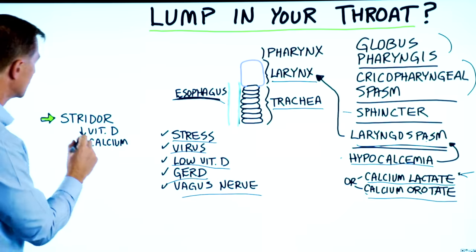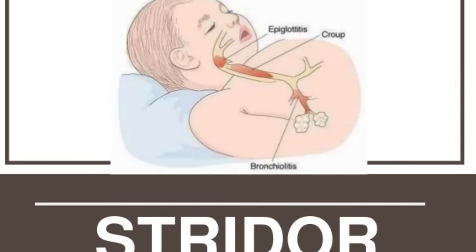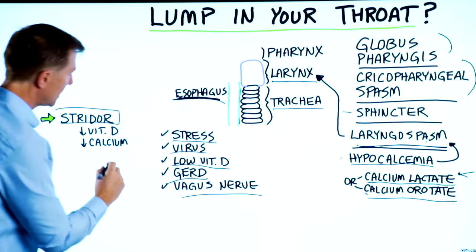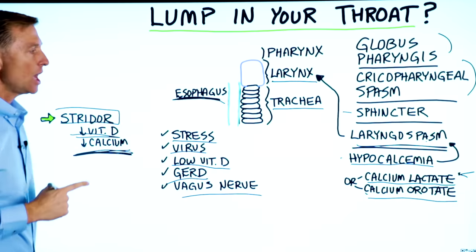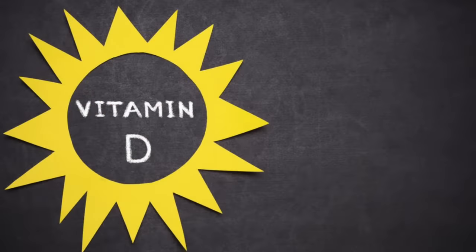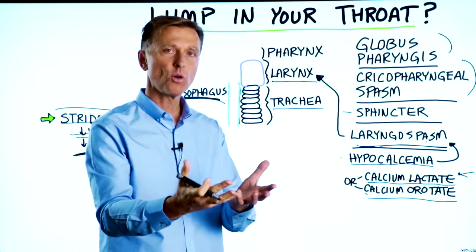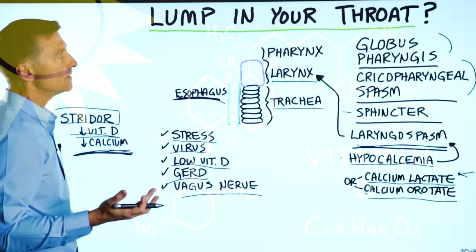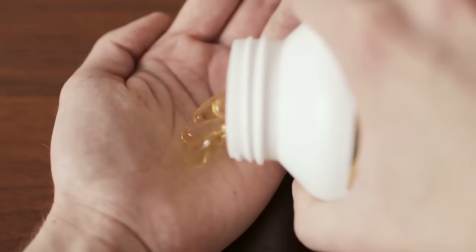There's a condition called stridor in infants where the infant's voice is very harsh and raspy. The cause of that is hypocalcemia and low vitamin D levels, because one of the causes of hypocalcemia is low vitamin D. So it could be that someone is low in calcium because they're low in vitamin D, which is actually quite common. I would recommend taking not just calcium but also vitamin D on an empty stomach.